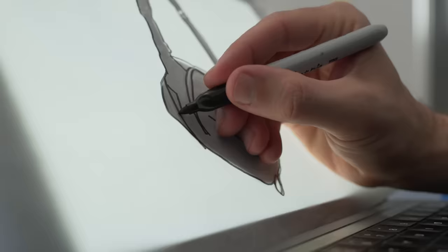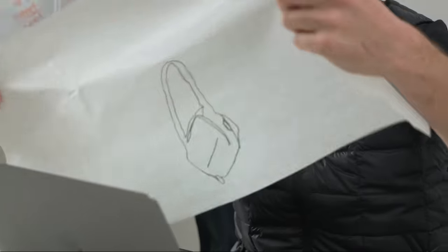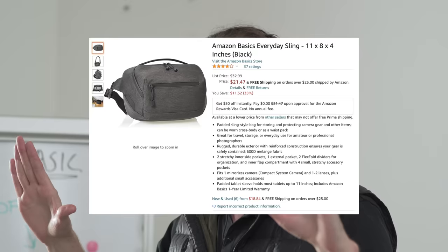Aluminum hardware? Let's do plastic. Durable zippers? Sounds pricey. Flex fold dividers? Let's do the floppy ones. Done. What do we call it? I'm thinking the Everyday Sling. That's good, boss.